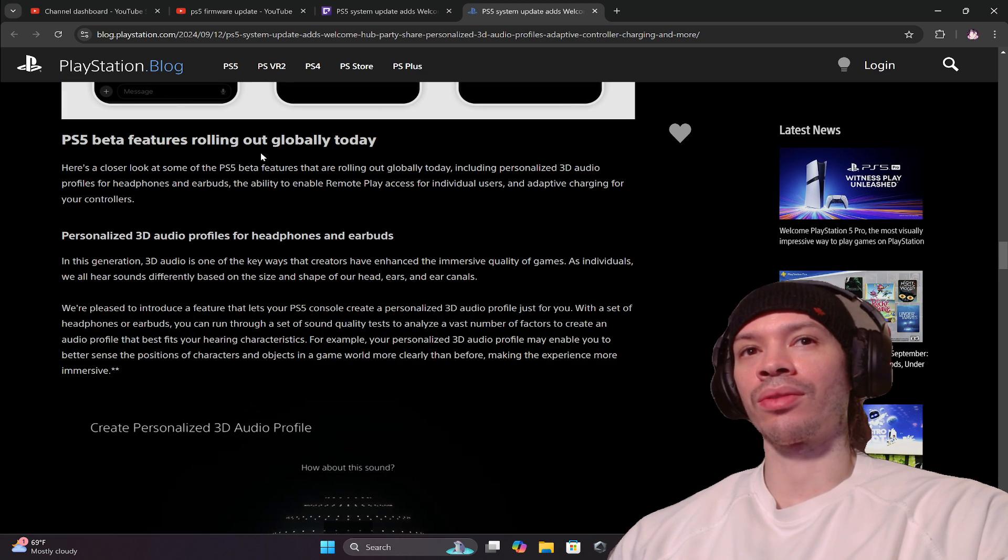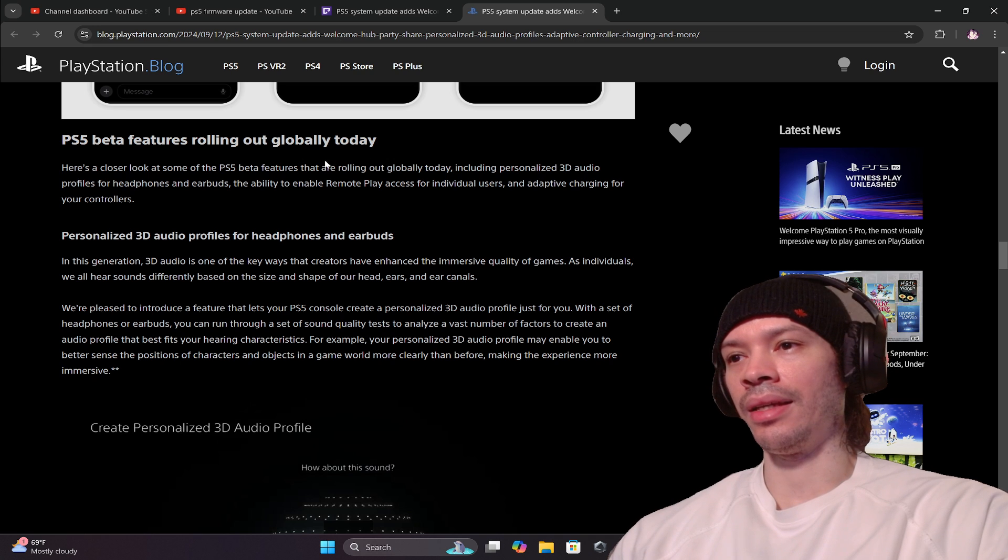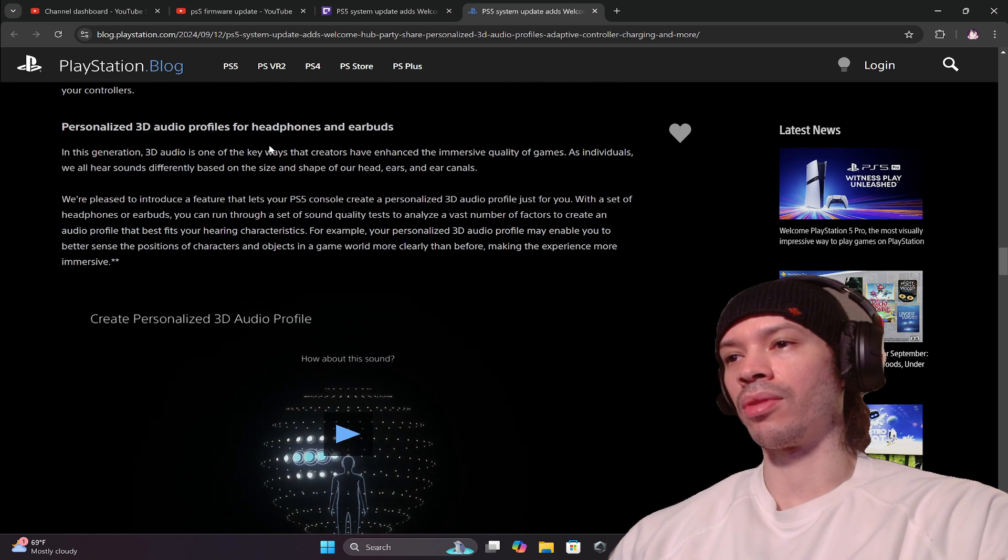Here's a closer look at the PS5 beta features rolling out globally today, including personalized 3D audio profiles for headphones and earbuds, the ability to enable remote play access for individual users, and adaptive charging for your controllers.